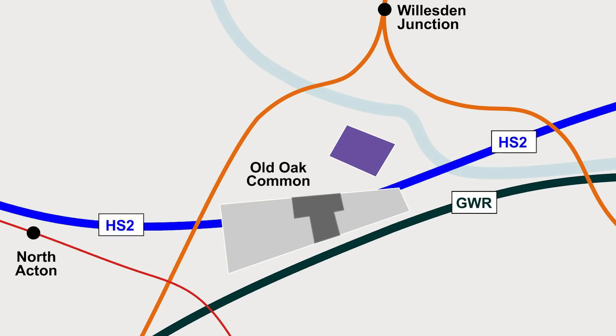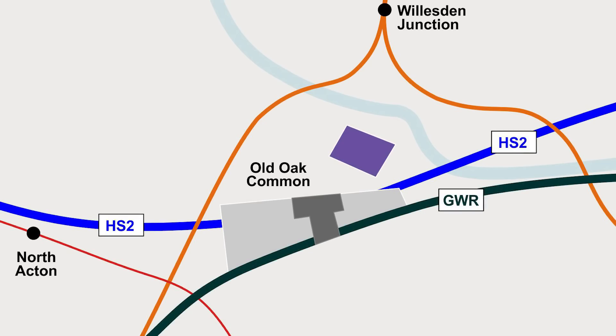HS2 runs completely underground for over 22 kilometres from Euston, and for its station here it will have six platforms down below in total. Then the Great Western Railway lines will be slightly diverted so that they too will connect up and be part of Old Oak Common Station, with eight platforms in total here on the surface.